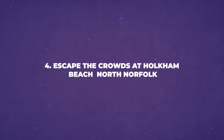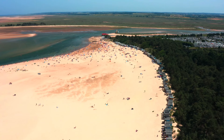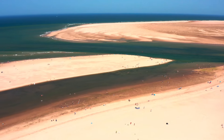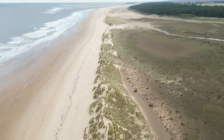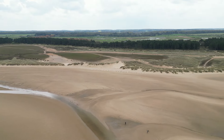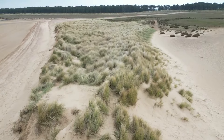Number 4: Escape the Crowds at Holkham Beach, North Norfolk. Holkham Beach in North Norfolk is the perfect place to get away from crowds, offering a peaceful and quiet retreat by the sea. Visiting Holkham Beach allows you to enjoy the natural beauty without the hustle and bustle of busy tourist spots. While parking on the estate can be limited, it's simple to avoid crowds — just take a stroll through the pine forest or along the expansive beach to find peace and solitude.